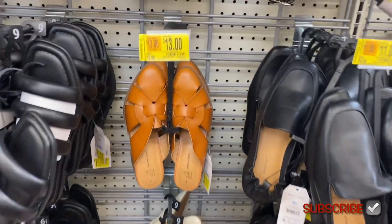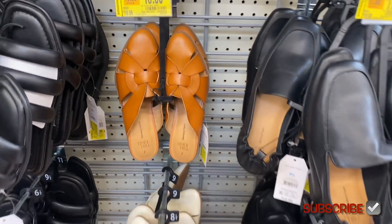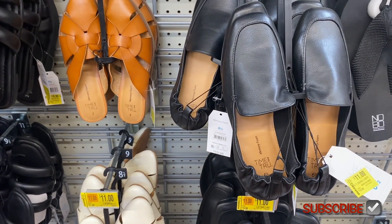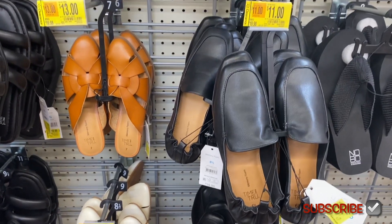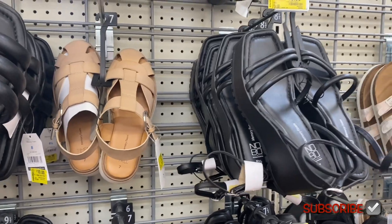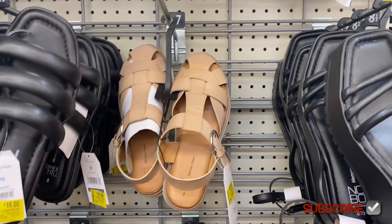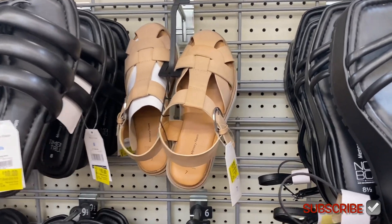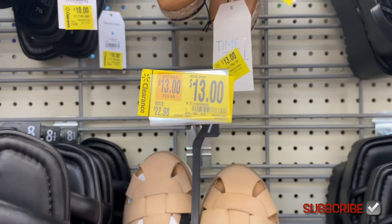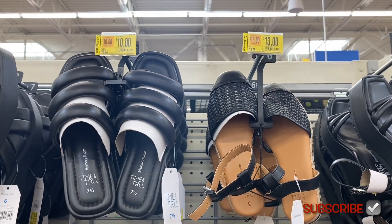This one from Time and True — there are only two left — was $20 and is now $13. The scrunch loafer, also from Time and True, is now $11. This one with the heel from No Boundary is going for $15. I really like this one; it might be the only one left at my store. There's also one up here going for $13 instead of $22, so way more affordable.